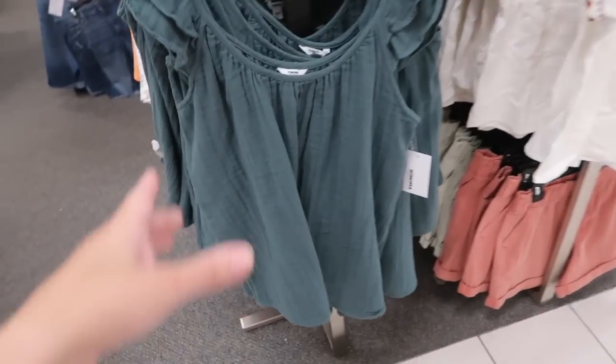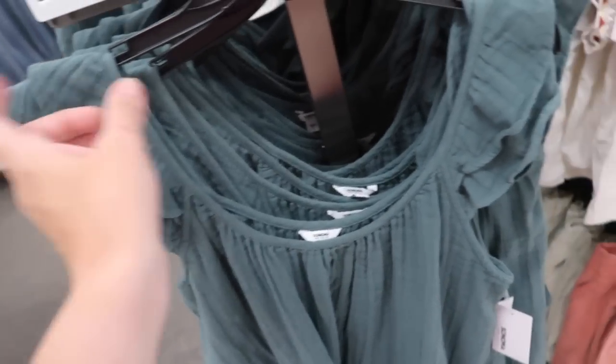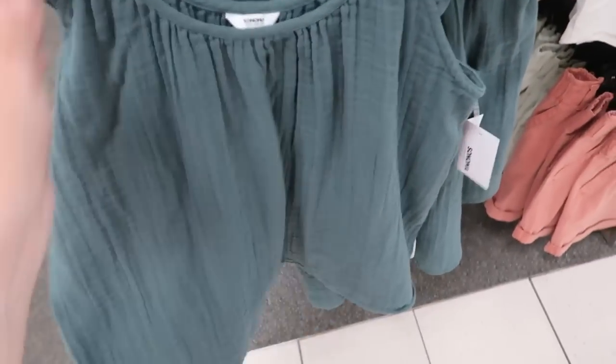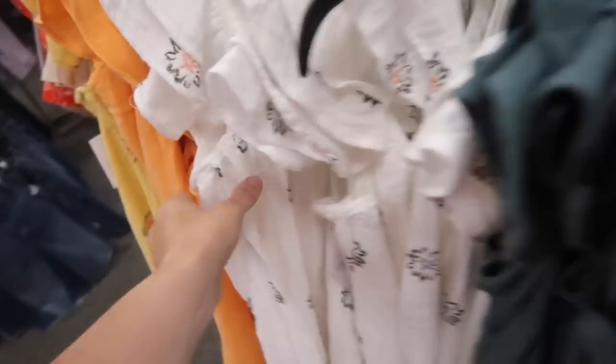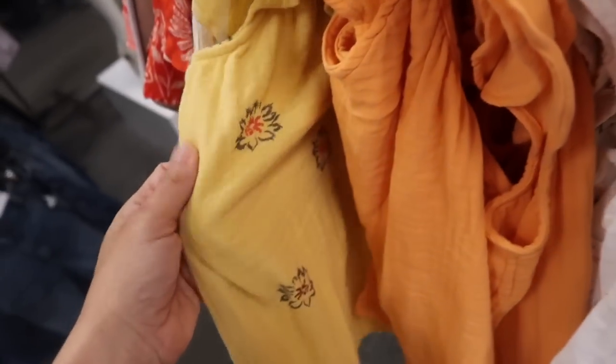New tops from Sonoma. This is a gauze material with a little tiered sleeve, scoop neckline with that gather, and a flowy fit to the front and the back. These are normally $30, they're on sale for $27.99 in the teal. There's the white with a graphic — not embroidered — and orange and yellow.